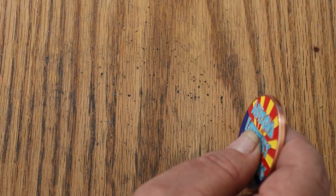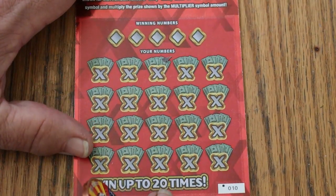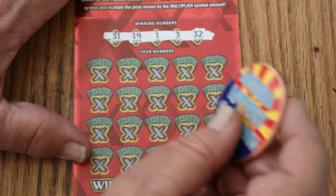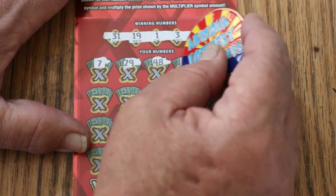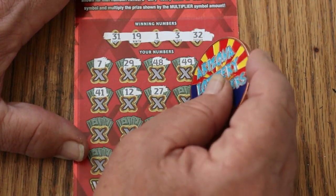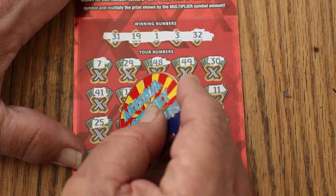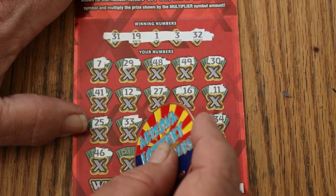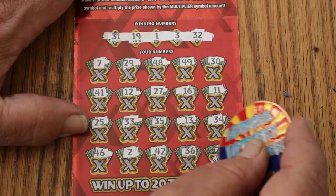Ticket number 10. Overall odds light is starting to glow ever so slightly. Winning numbers: 31, 19, 1, 3, and randoms 32. Your numbers: CJ7, 29, 48, 49, 30, 41, 12, 27, 16, 11, 25, 33, 35, 13, 34, 46, 2, 42, 36 — and in the corner for 250: 24. Couldn't do it.